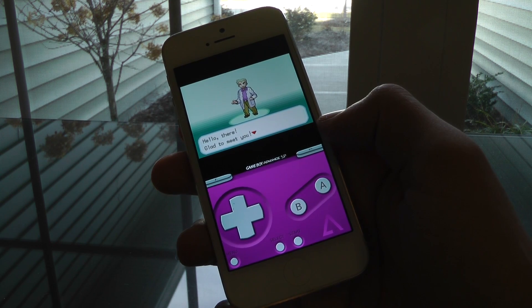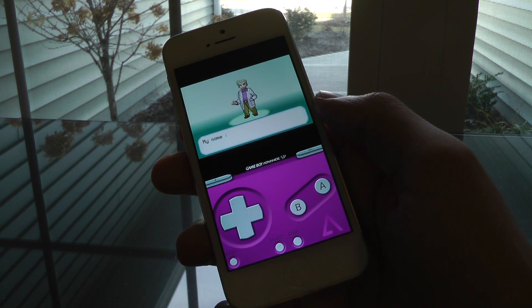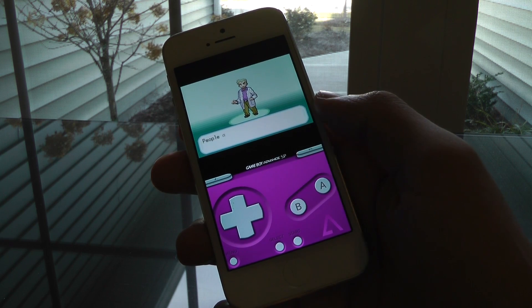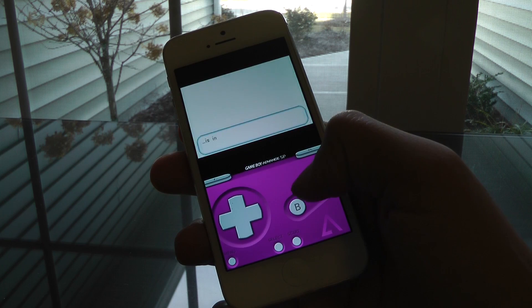While GBA for iOS isn't new, the latest update to version 2.0 has some major enhancements, including Game Boy Color support, iPad optimization, and file syncing with Dropbox. Best of all, it works with official iOS controllers, so you can play with a real D-pad and buttons.